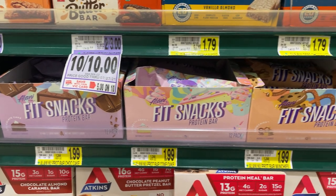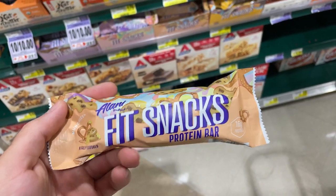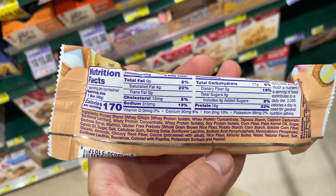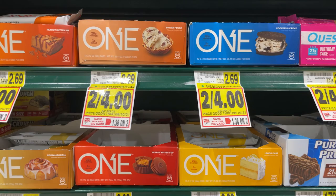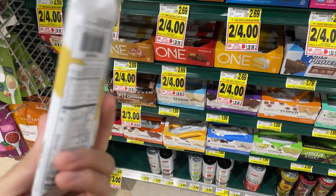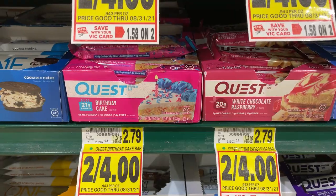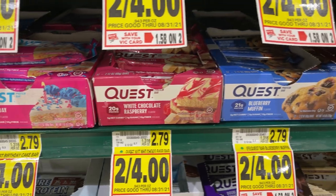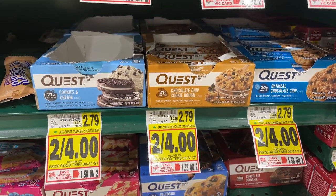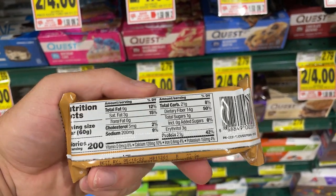Next we got some protein bars. Harris Teeter definitely has a good selection. The Alani protein bars and the Fit Snacks are a good option — decent macros and they taste delicious. We also got the One Bars; the Cinnamon Roll is definitely my favorite, but they have different flavors with good macros. Quest bars have good macros as well. The taste isn't quite on par with some of the others, but they still taste pretty decent. You can't beat the macros on these.